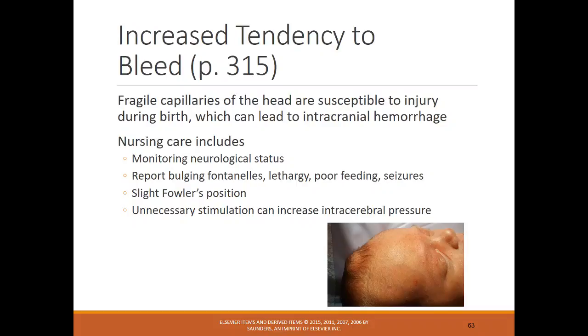Preterm infants also have an increased tendency to bleed. Nursing care includes monitoring neurological status, reporting any bulging fontanels, lethargy, poor feedings, or seizures. The infant should be in a slight Fowler's position. Unnecessary stimulation can increase intracranial or intracerebral pressure, so it's important to handle these infants with care.